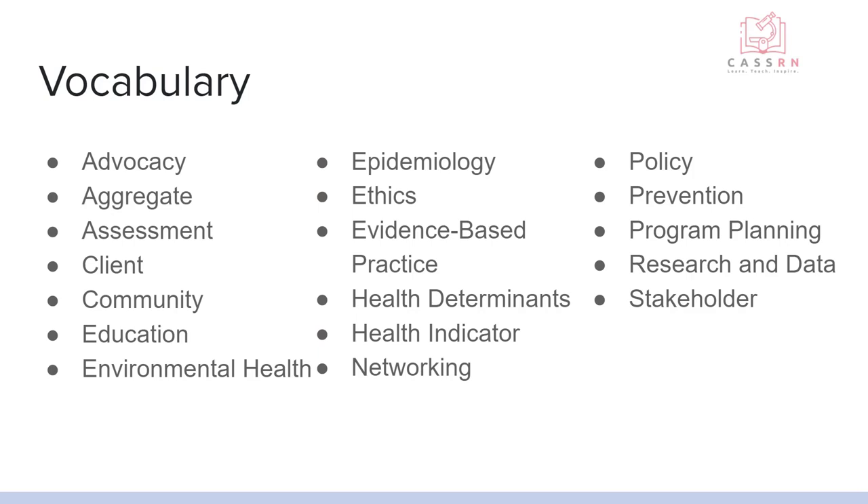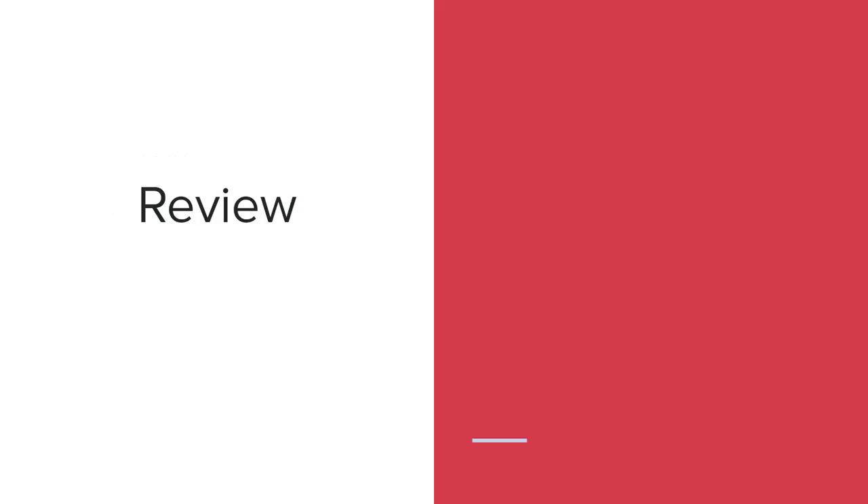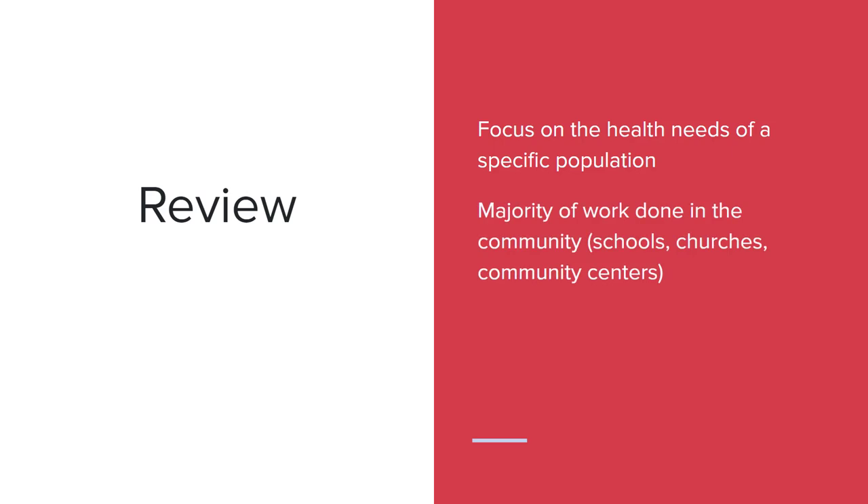A stakeholder is somebody in the community who is involved and has a stake in the well-being of that community. To review: community health nursing focuses on the health needs of a specific population. The majority of the work is done in the actual community, such as going into schools, churches, and community centers. The principles include ethics, networking, and evidence-based practice.